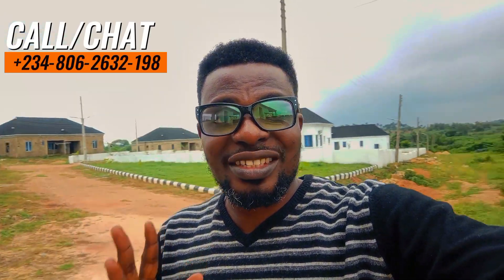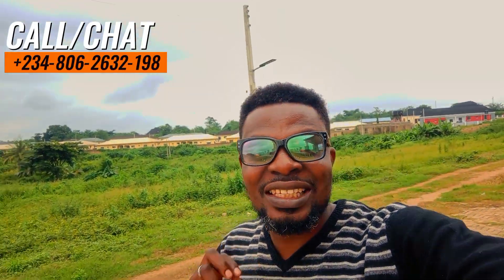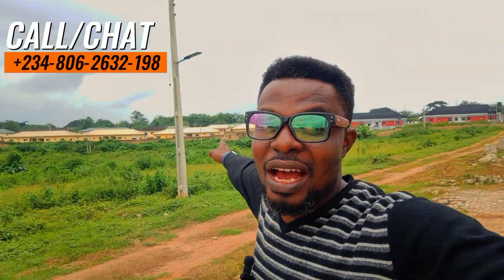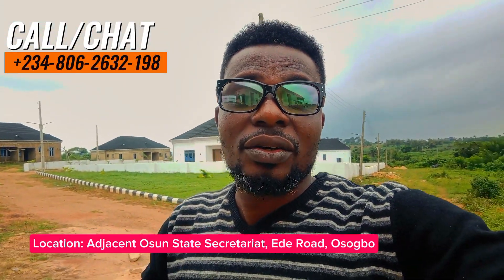Shortly, I'll be taking you to the Phase 1 of this project because I want you to see what this particular developer and efficacy construction company has done within Oshogbo in Oshu State. Right behind me over there is where we have the Phase 1 of this project. I will also be showing you some opportunities that we have there, apart from the off-plan project that is currently going on here at Phase 2.